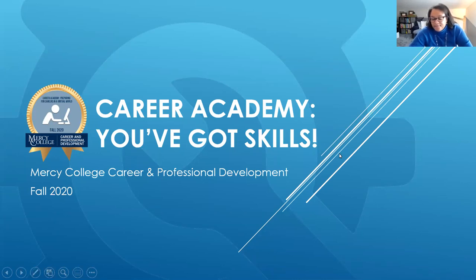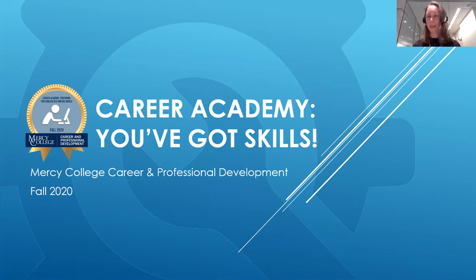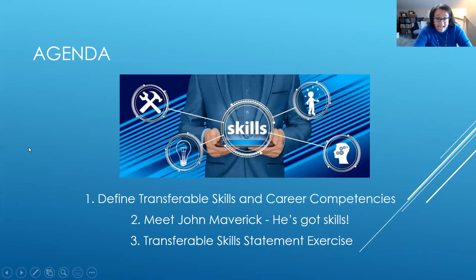I see we've had a couple more people join, so welcome to those who just came on. I'm Shannon Hargrove and Samantha Karpeloff is with us hosting this afternoon. We're going to cover transferable skills. Our agenda is threefold: we'll define transferable skills and career competencies, introduce you to John Maverick because he's got skills, and do a transferable skills statement exercise. By the end you'll know all about transferable skills and the ones you currently possess.